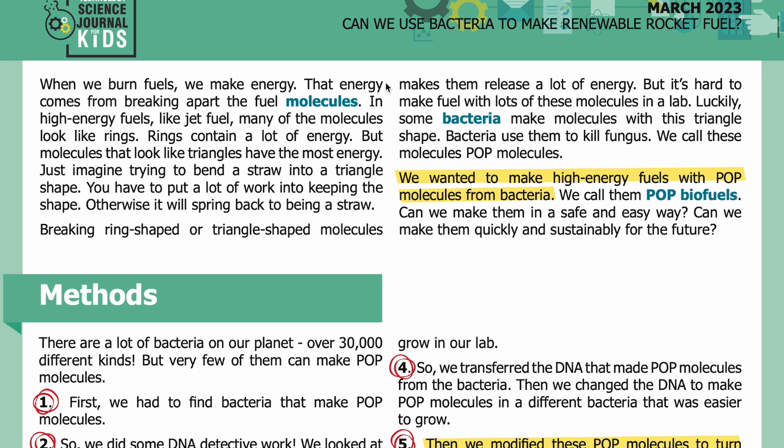When we burn fuels, we make energy. That energy comes from breaking apart the fuel molecules. In high energy fuels like jet fuel, many of the molecules look like rings — rings contain a lot of energy. But molecules that look like triangles have the most energy. Just imagine trying to bend a straw into a triangle shape — you have to put a lot of work into keeping the shape, otherwise it will spring back. Breaking ring-shaped or triangle-shaped molecules makes them release a lot of energy.